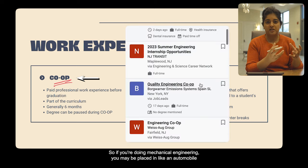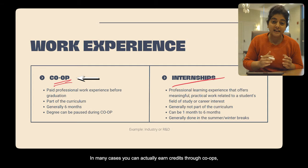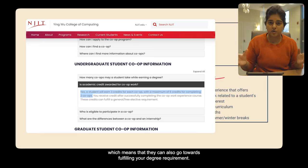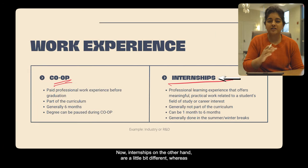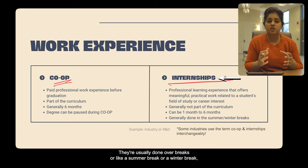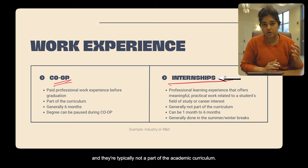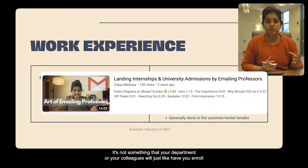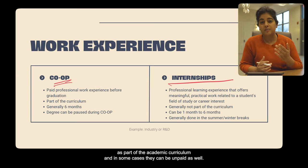Depending on your degree — if you're doing mechanical engineering, you may be placed in an automobile industry; biomedical engineers, maybe in the healthcare industry. In many cases, you can earn credits through co-ops, which means they can go towards fulfilling your degree requirements. Internships, on the other hand, are slightly shorter — somewhere between one to six months — usually done over breaks like summer or winter break. They're typically not part of the academic curriculum; you may be required to find one on your own. In some cases, they can be unpaid as well.